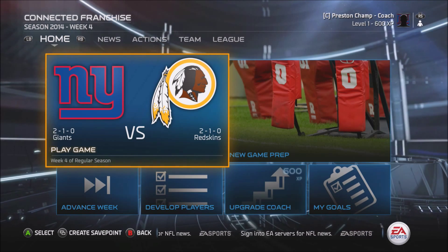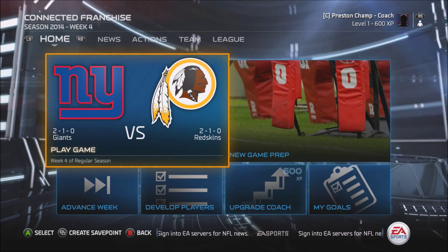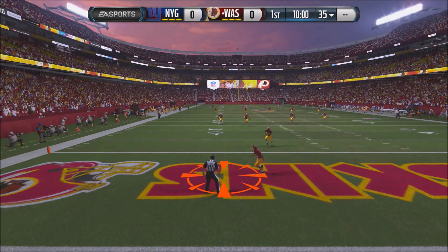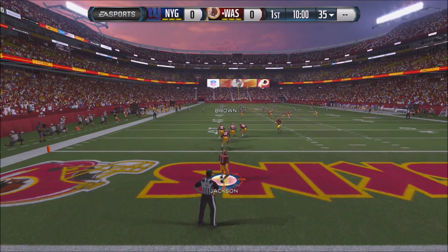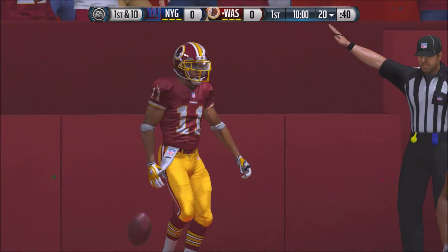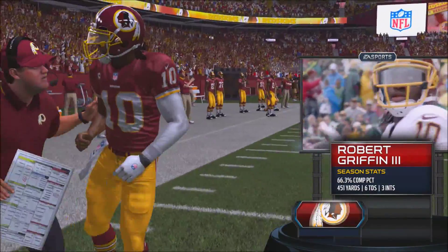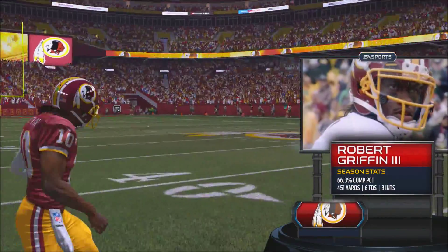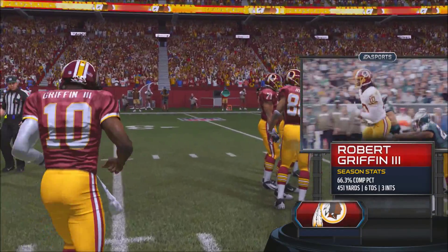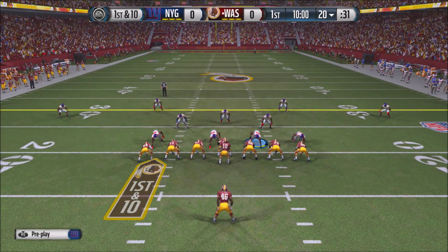Hey guys, Preston here. The 2-1 New York Giants are facing the 2-1 Washington Redskins. The Giants are coming off a very nice win over the Texans. Josh Brown is going to kick this off and Deshaun Jackson is going to return it. He's going to kneel it. Enter RG3, who has had a pretty good season — 66.3 completion percentage, 451 yards, 6 touchdowns, and 3 picks — looking very solid in his first couple of games.